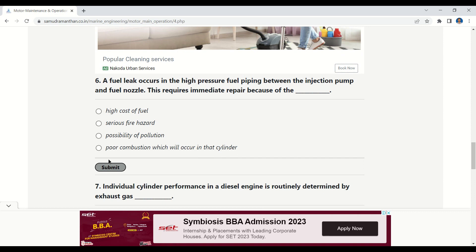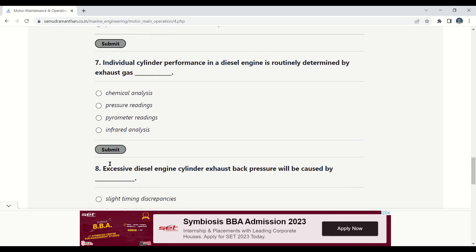Question 6: A fuel leak occurs in a high-pressure fuel piping between the injection pump and fuel nozzle. This requires immediate repair because of — options: high cost of fuel, serious fire hazard, possibility of pollution, or poor combustion which will occur in that cylinder. The correct answer is serious fire hazard.